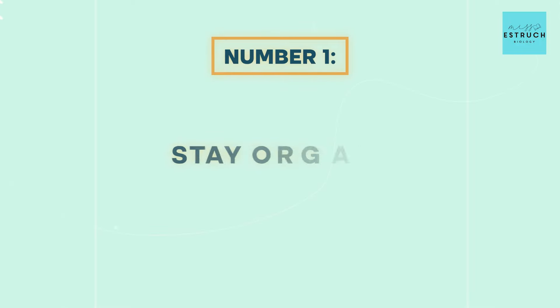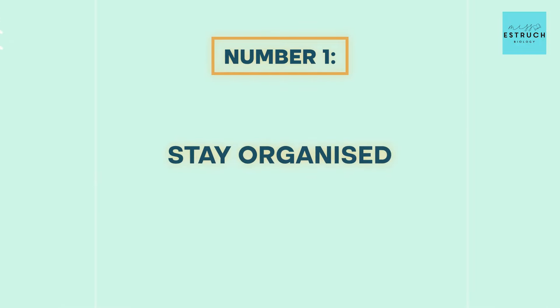Number one is stay organized. Now the reason I say this is if you don't take control of all your work and have at least some level of plan in place, it all builds up in your brain. You're trying to remember everything you have to do, you don't know when you're meant to do it, and that's when the panic and overwhelm can build up. So I highly recommend that you either have a revision timetable or a structured to-do list.